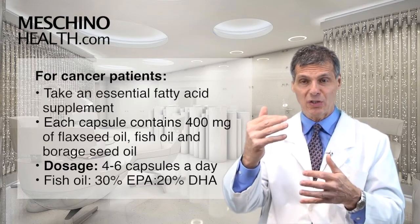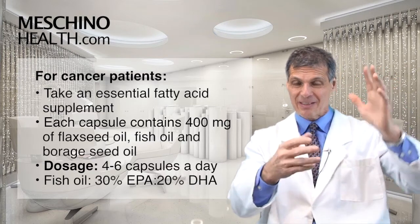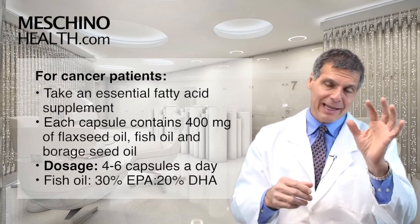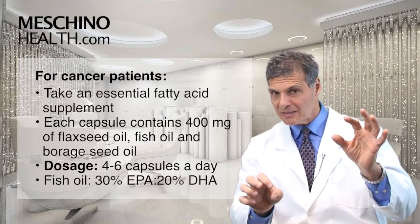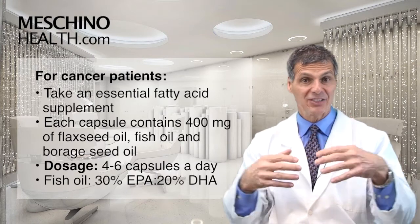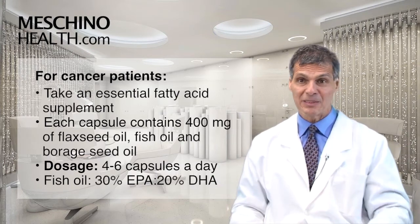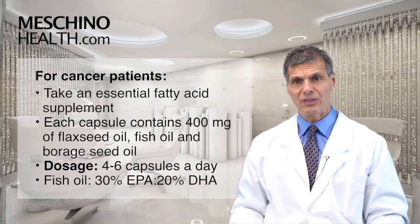The fish oil has to be a high-yield fish oil — that means 30% EPA and 20% DHA. A lot of fish oils in the marketplace are only 18% EPA and 12% DHA. They're less expensive, but they don't have meaningful doses of those essential fats to make the prostaglandin series 3 that's so important. So the fish oil has to be a real high-yield fish oil.